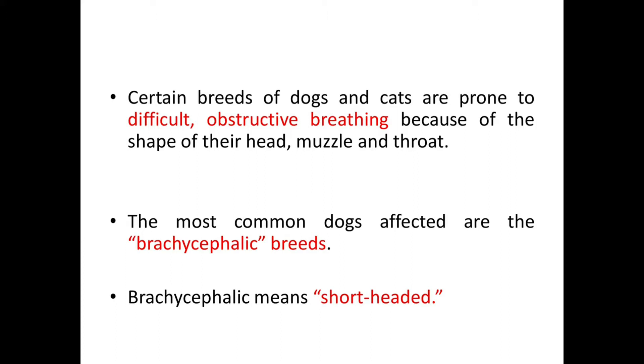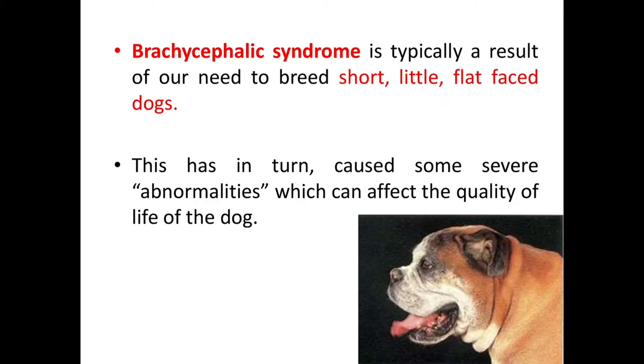Certain breeds of dogs and cats are prone to difficult obstructive breathing because of the shape of their head, muscle, and throat. The most common dogs affected are the brachycephalic breeds. The term brachycephalic means short-headed. Brachycephalic syndrome is typically a result of our need to breed short, flat-faced dogs, which has caused severe abnormalities that can affect the quality of life of the dog.